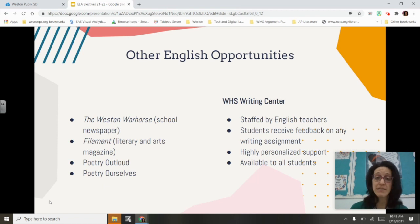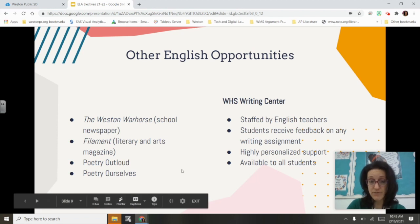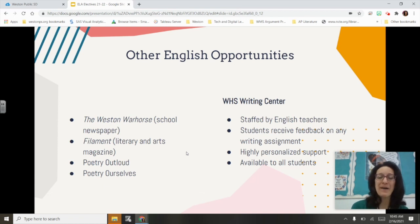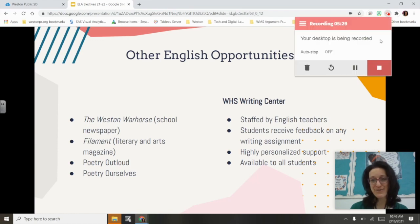The Writing Center is highly personalized — it's a one-on-one, real-time conversation on how to improve your writing skills. Appointments are made online. We've been meeting on Zoom this year and it's working very well — it's a very popular resource. I would encourage your children as freshmen to start using it because it is an amazing resource available to all students. We're so excited to be part of your child's English journey over four years at Weston High School.